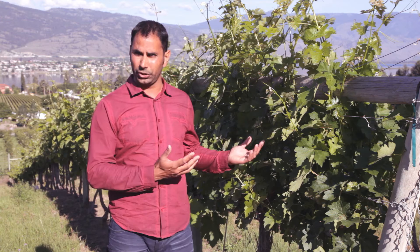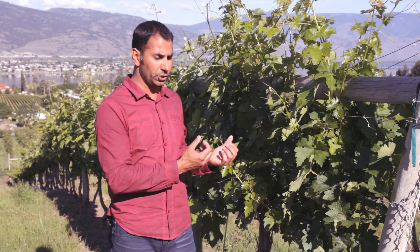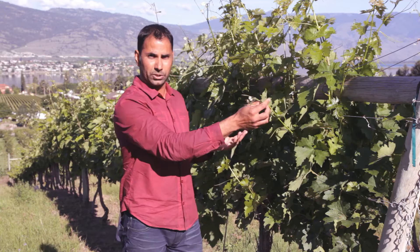I'd like to show you how we do the shoot tending. We already did our pruning about seven weeks ago, and now I want to teach you a little bit about quality — specifically how many shoots we keep. If you look at this plant, you can see there are about 25 to 30 shoots right now, and we'll be taking off almost 70 percent of them, leaving only about 10 shoots.